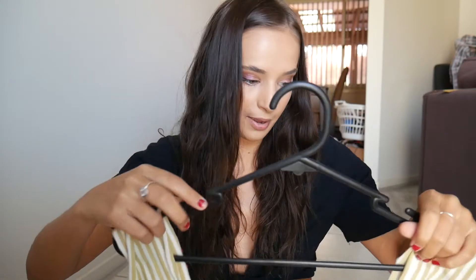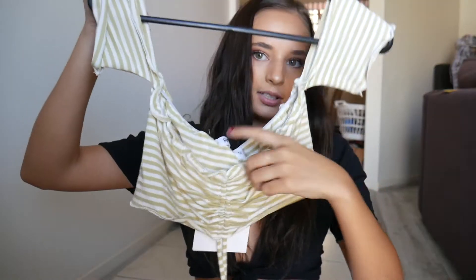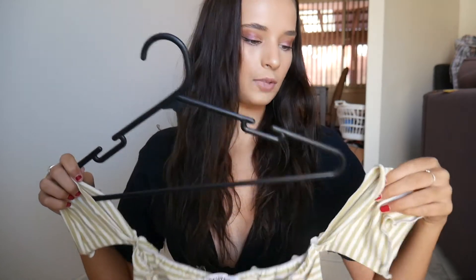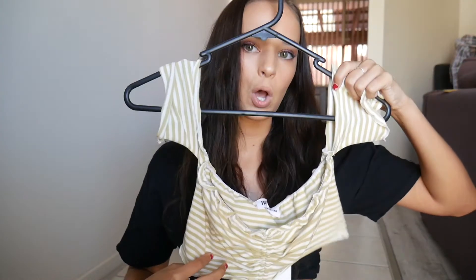Next is this crop top — probably one of my favorites. It's perfect for spring and hot weather. It's a little crop and you pull and tie it in a bow, and the straps go off the shoulder. It looks so cute on, I absolutely love it.